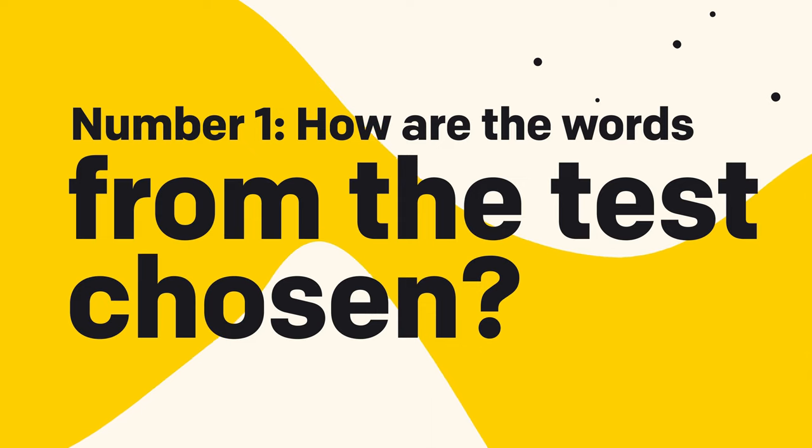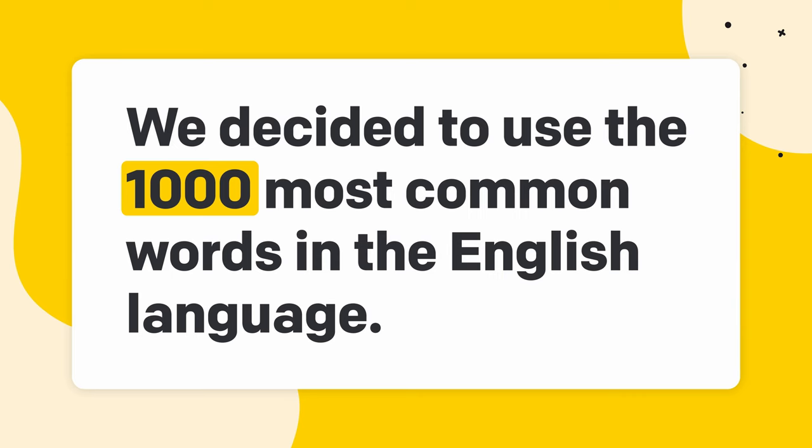I want to answer two of the most common questions about our typing speed test. Number one: how are the words from the test chosen? We decided to use the 1,000 most common words in the English language, and we also wanted to include words you can find in our blog articles — a touch of text flavor to make the typing test more interesting. Our typing speed test focuses on typing itself, so words appear randomly, as reading full sentences may influence your typing speed.